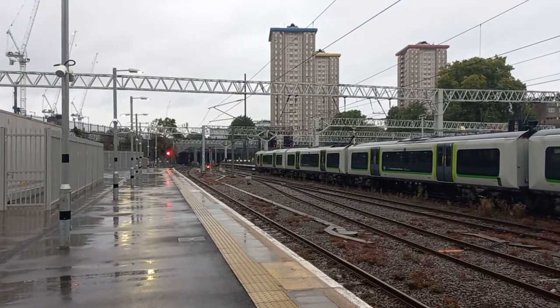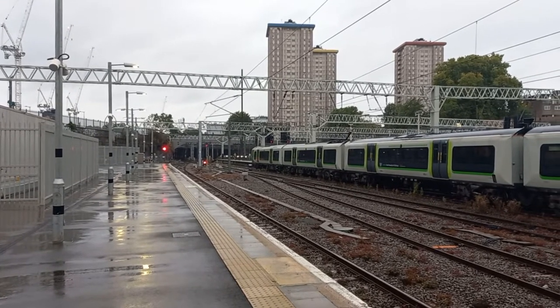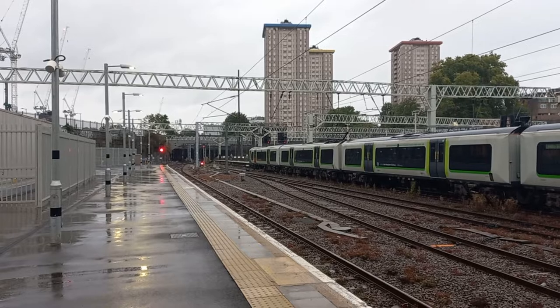But seeing as I'm here, I might as well. So here I am. Now we're just waiting for the train to come — it should be here any minute. This train is formed of nine coaches.